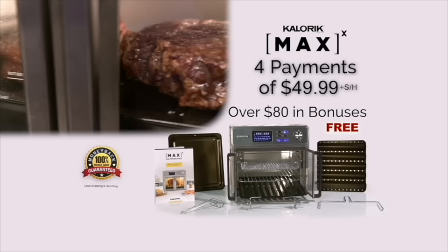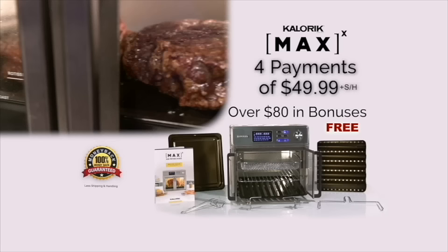Order right now. We'll see you guys soon. Take care.